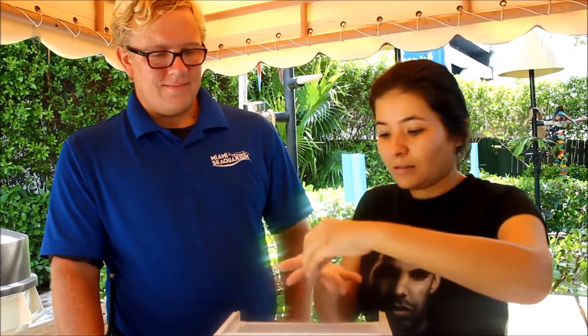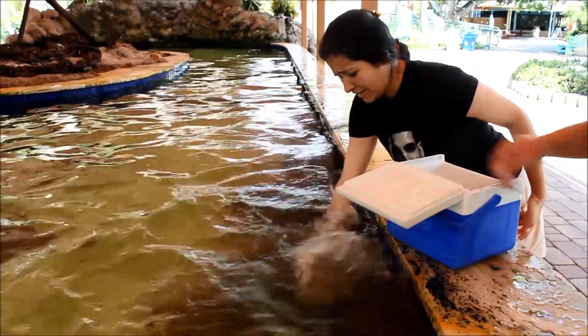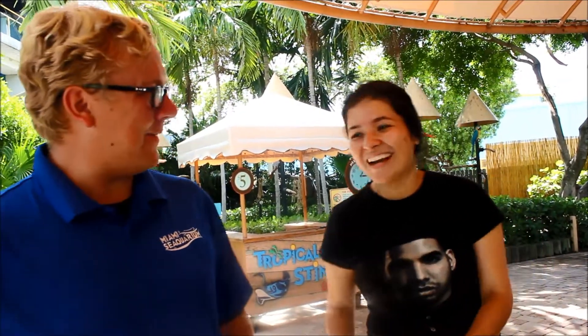Quick question — are they going to bite me? No. Their mouths are designed to suck food in, so they can't actually bite you. Oh my god, I'm so nervous, my hand is shaking. There's nothing to be nervous about. All right, I'm ready. How was it? It was awesome! I didn't think it would feel so smooth. It was an awesome experience, so thank you so much for that. I'm glad you had fun.